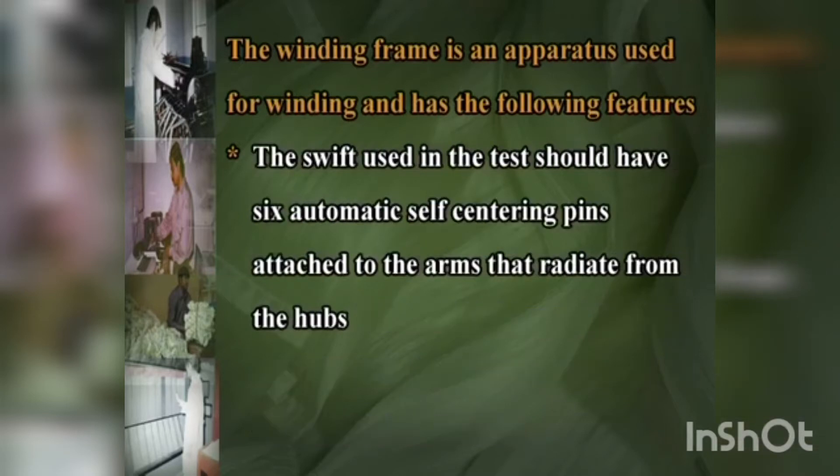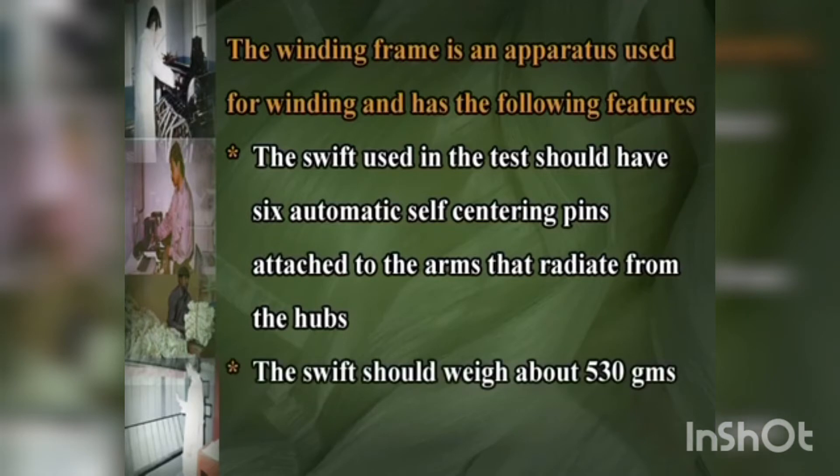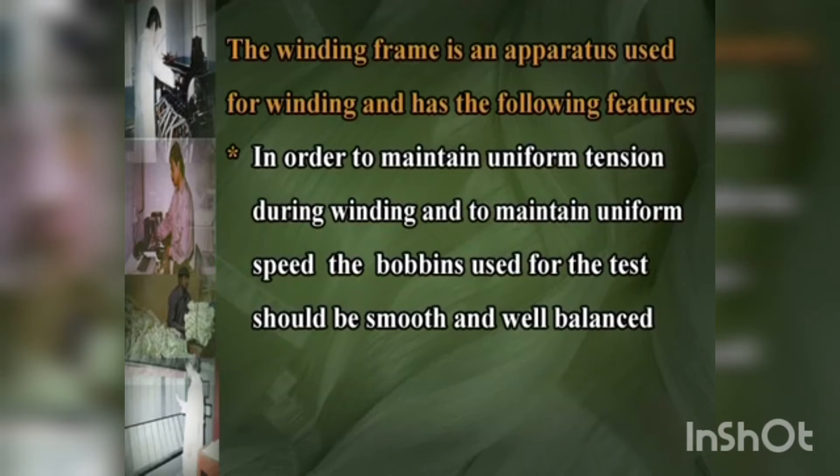The swift used in the test should have six automatic self-centering pins attached to the arms that radiate from the ribs, and should weigh about 530 grams. In order to maintain uniform tension during winding and uniform speed, the bobbins used for the test should be smooth and well balanced.